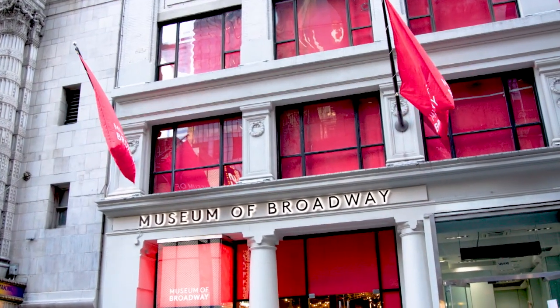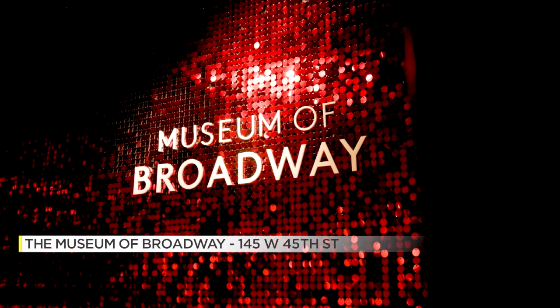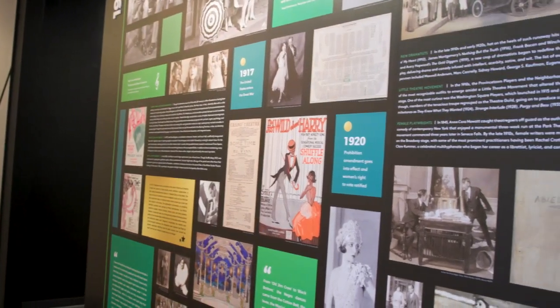Broadway fans, get ready for the behind-the-scenes tour of your dreams as the curtain has officially risen on the Museum of Broadway. If we're talking the Museum of Broadway, of course there's going to be the splashy numbers and costumes, but there's also history sprinkled all over the place.